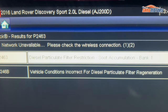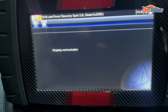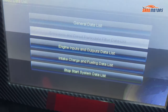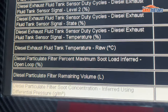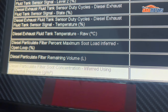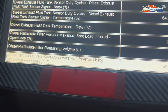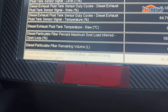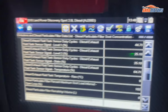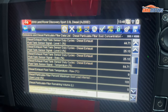And the code P246B: vehicle condition incorrect for DPF filter regeneration. It looks to me like a DPF block. I'm going to check with the live data. You can see here the emission and diesel particulate filter data list. This shows diesel particulate filter present maximum soot load at 103, and the next one, diesel particulate filter remaining volume: zero. Basically this filter is fully clogged up. Now I know the problem.